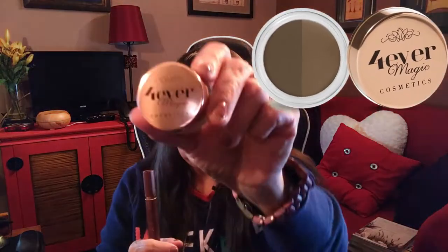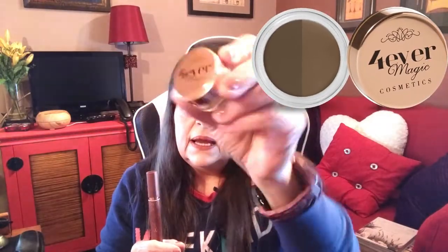Hi folks, Carol Ann here from sassytownhouseliving.com. Today I'm pretty excited because I wanted to share this brow product with you that I've been using for the past few months. I absolutely love it and have been having great success with it. I'm always frustrated with brow products — I can never seem to find one that does everything for me, but when I discovered Forever Magic Cosmetics' brow product, I was thrilled.